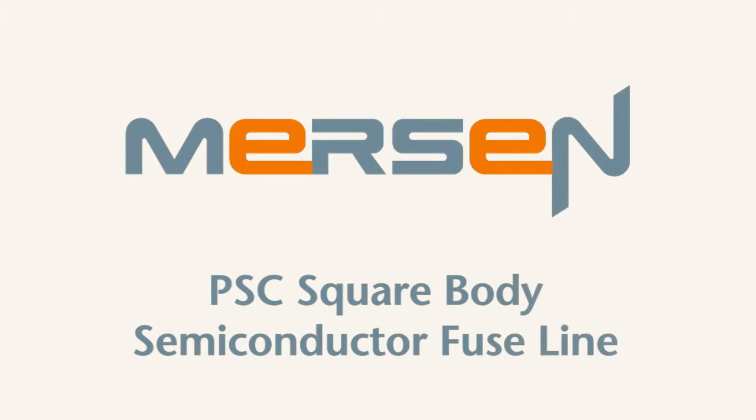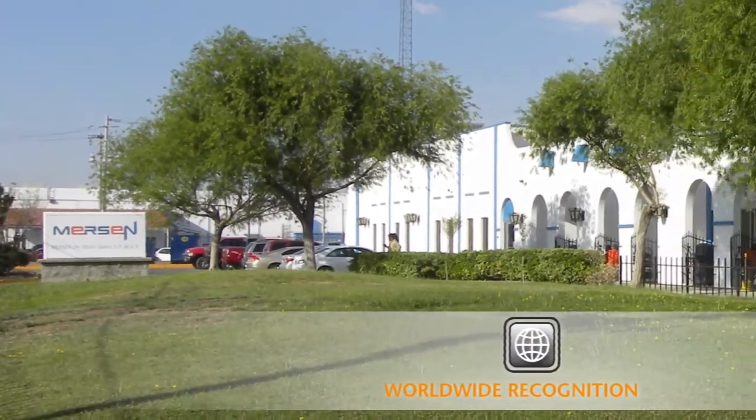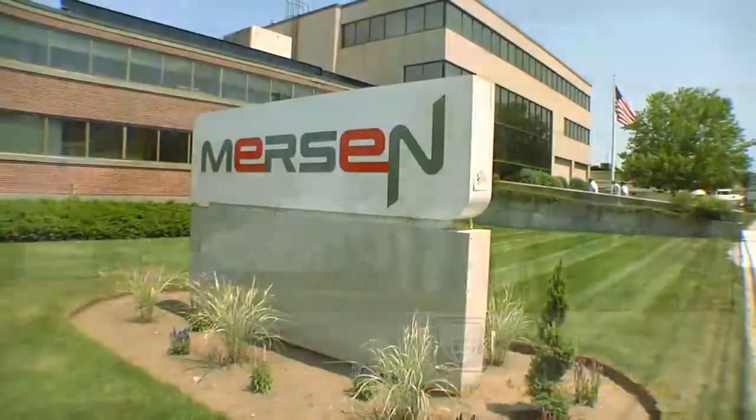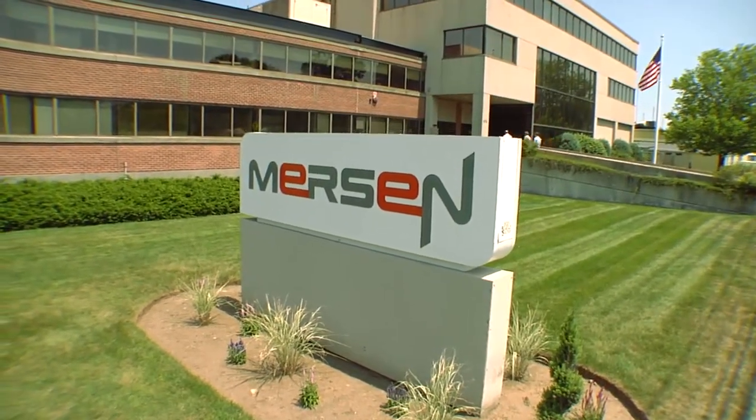Mersen's Power Semiconductor Square Body Fuses are recognized worldwide for their trusted performance and extremely fast speeds. Expanding our global production from France and China to North America has increased production capacity worldwide, resulting in faster PSE Square Body Fuse delivery to you.